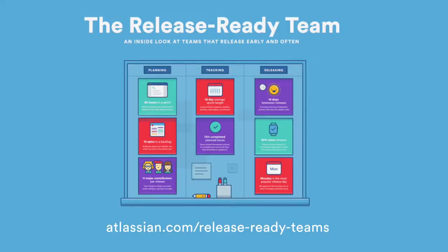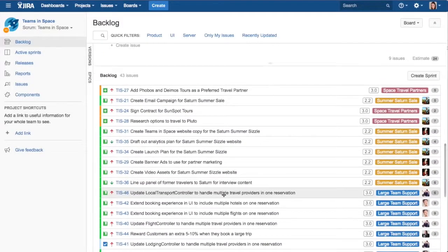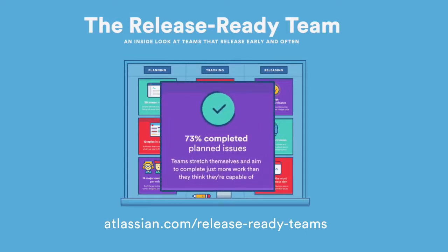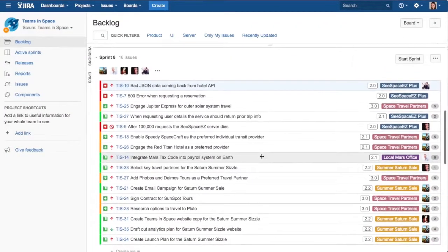In our study of Agile projects, we discovered that the average number of issues in any given sprint is 30, highlighting the huge importance of properly breaking down issues during the sprint planning process. We also observed that teams with good release cadence achieve an average of 73% of their planned issues. The takeaway is that these teams aren't low-balling their estimates. Completing 100% of the work in a given sprint may sound ideal, but the best Agile teams continue to stretch themselves to achieve bigger and better things every sprint.